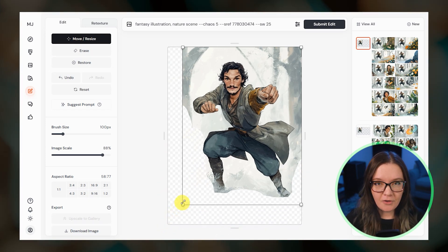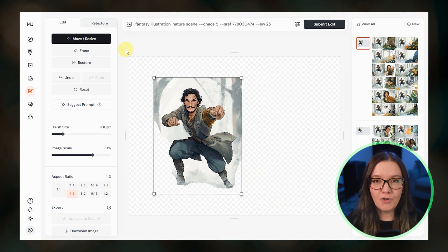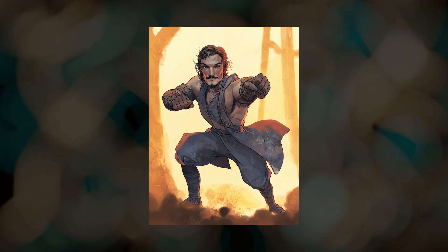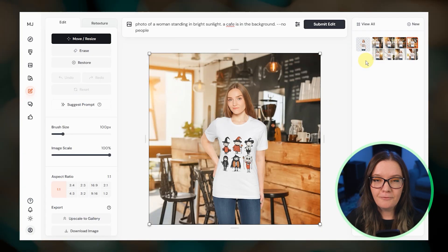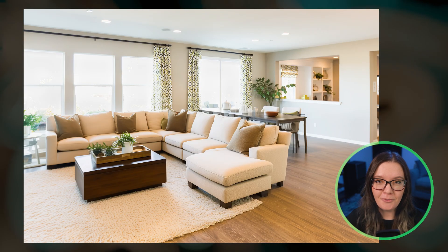The new editor includes familiar features like repainting and reframing but also introduces the new retexture feature. Retexture utilizes depth control net to transform the style of your image while preserving the core structure. I've been testing out the new editor and in my last video I share everything from product mockups and home remodels to stylized versions of my own drawings.